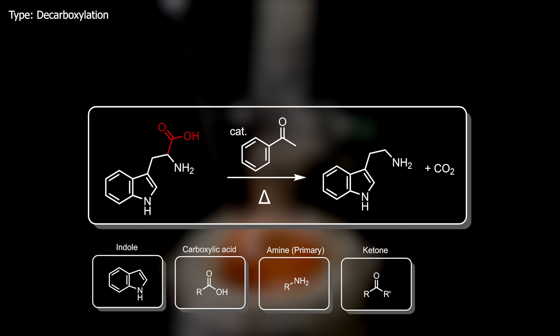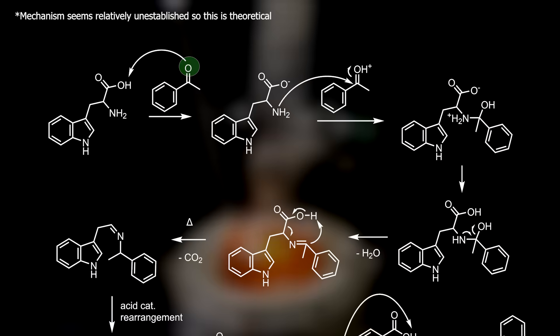In this reaction, we decarboxylate L-tryptophan, which will give the imine of tryptamine and acetophenone, which after workup is converted to give free-base tryptamine. How it likely proceeds is first through protonation of the acetophenone by the carboxylic acid. The amine can then attack this protonated ketone, giving this intermediate that undergoes a proton transfer to give this amino alcohol. Then it is converted to an imine, either by protonation and deprotonation by another tryptophan molecule, or intramolecularly, after which the protonated hydroxyl is kicked off as water, giving this imine.